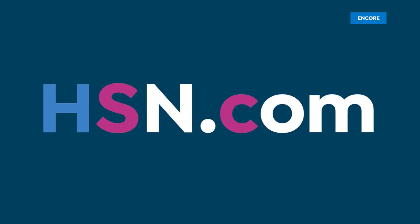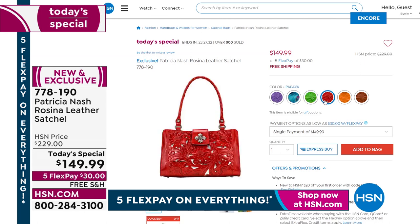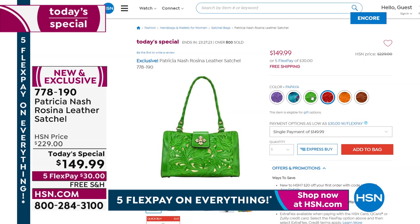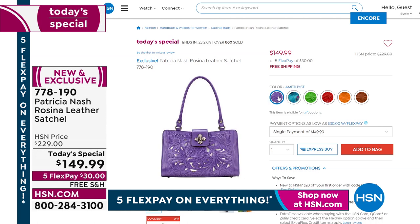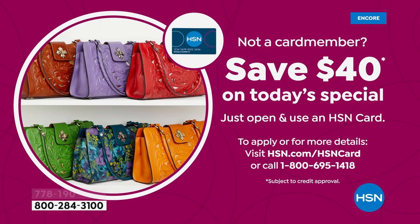Think about everything you're getting today: practical, functional, timeless classic with some of the most beautiful and intricate designs she has ever done. It will exceed your expectations — there just isn't anything else like it in the world. If you want the Deep Blue Nature, it will be the very first to sell out — get it tonight.